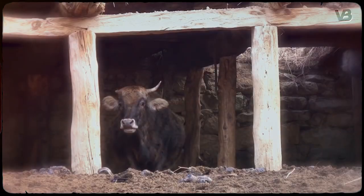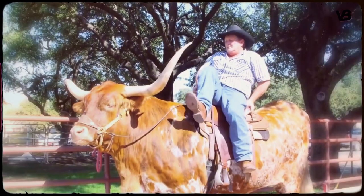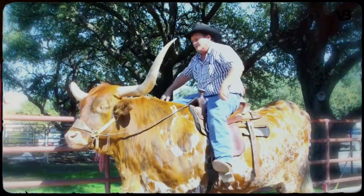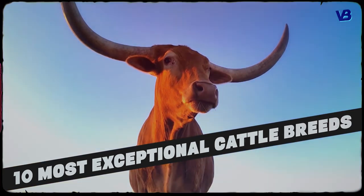Cows were first domesticated somewhere around 10,000 years ago. In that time, humans have selectively bred them for specific qualities. And sometimes those qualities are extraordinary. In this video, we have listed 10 of the more visually amazing breeds of cattle from around the world.